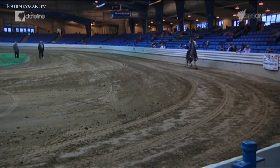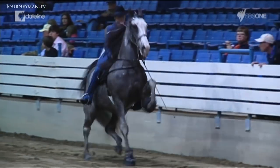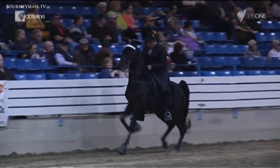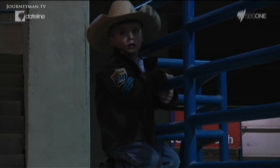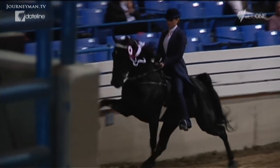For some reason, as a society, we want bigger. We want more. If they can do it that high in their natural gait, why not get them to do more? This is not the natural gait of the walking horse. Here in Shelbyville, the capital of the Tennessee walking horse industry, it's what they call the big lick. And it's what wins at shows like this.